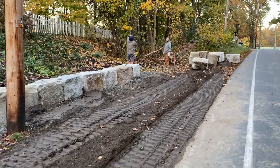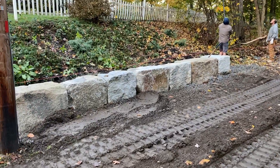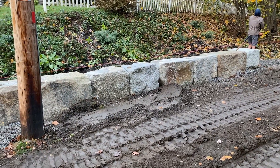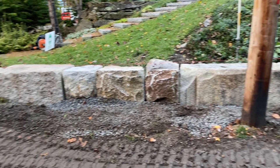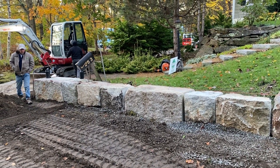So when you look at the blocks individually, they're not perfect, but by the time you get them into the wall, you can level them up, square them up, and it looks wonderful. Again, this is David at StoneYard.com.